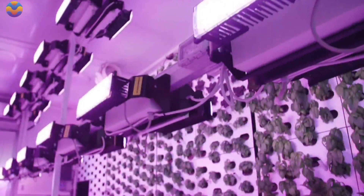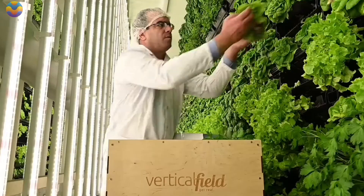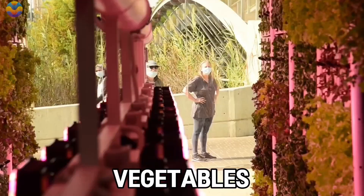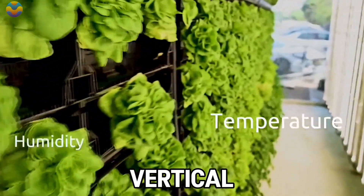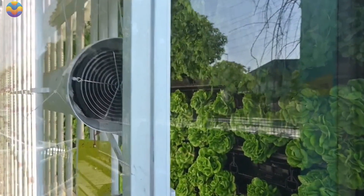One of the biggest challenges in the fresh produce industry is the rapid deterioration of herbs and greens during transportation. Extended delivery periods often reduce the flavor, texture, and nutritional quality of many leafy vegetables, making them less appealing to consumers. Vertical Field, an Israeli company, has created container-based vertical farms that make fresh produce accessible in city centers.